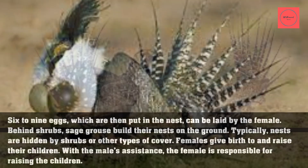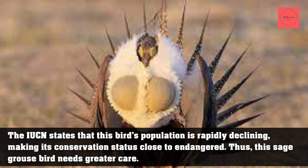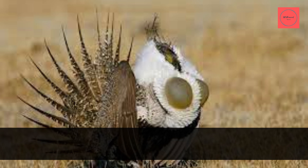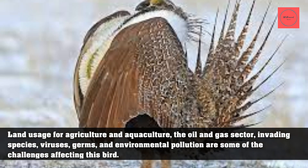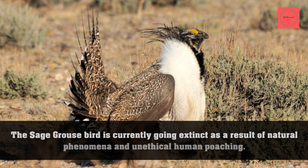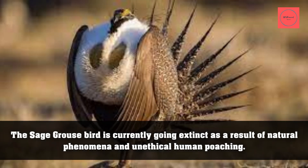This bird's population is rapidly declining, making its conservation status close to endangered, and thus the sage grouse needs greater care. Land usage for agriculture, the oil and gas sector, invasive species, viruses, germs, and environmental pollution are some of the challenges affecting this bird. The sage grouse is currently going extinct as a result of natural phenomena and unethical human poaching.